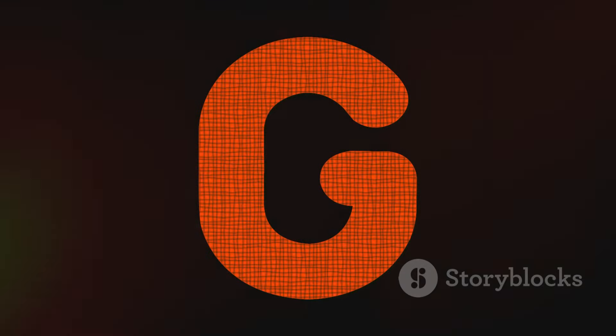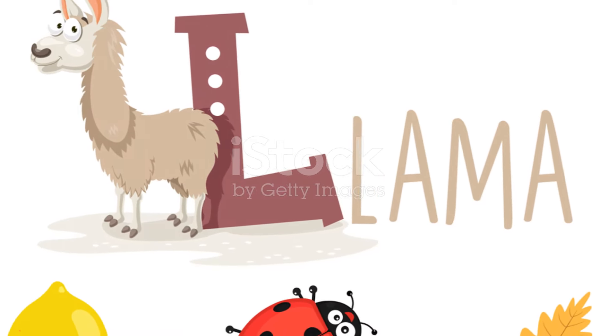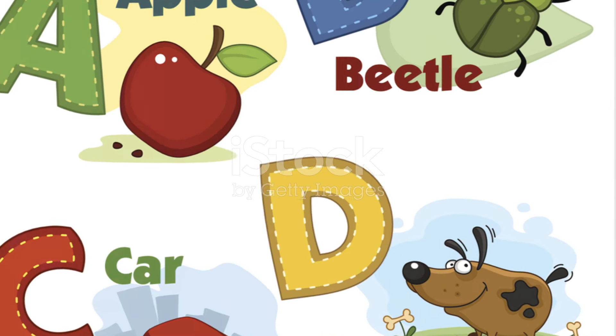Remember, every time you learn a new letter, you're opening a door to a new adventure. So keep exploring, keep imagining, and most of all, keep having fun with the magical land of alphabets. Until next time!